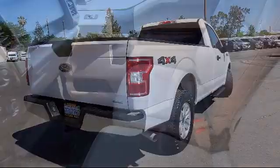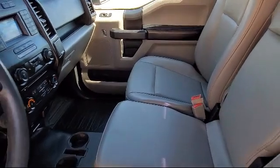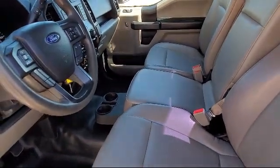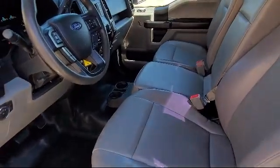It also features dual front side impact airbags, air conditioning, AM/FM stereo single disc player, and has less than 85,000 miles on the odometer.